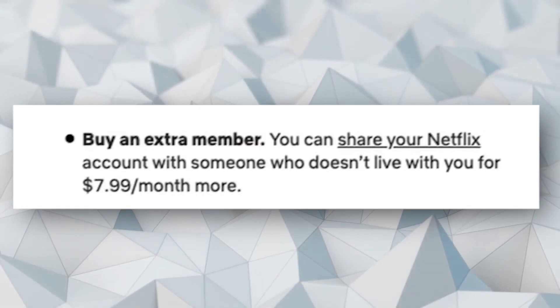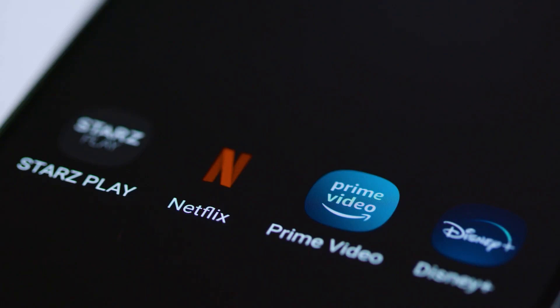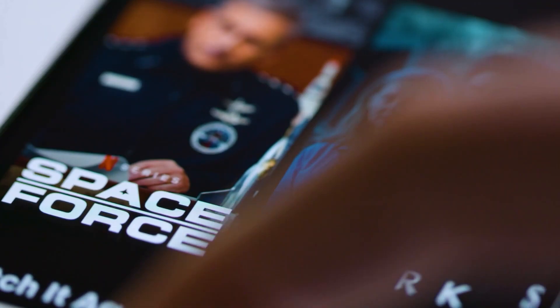The final method is not really a solution, but what you can do is pay an extra $8, using which you can get an extra membership for the device outside your household. There is a link in the description using which you can add an extra member to your Netflix account, so you can check it out.